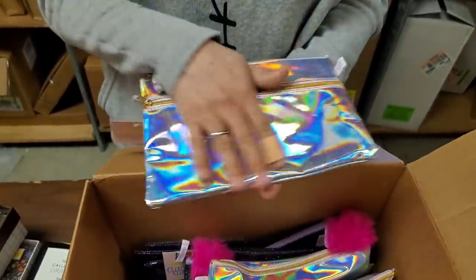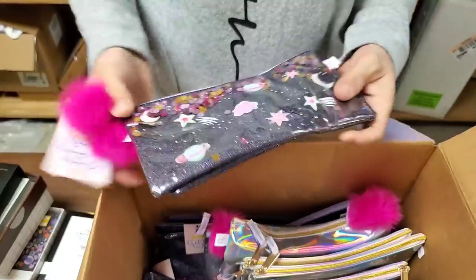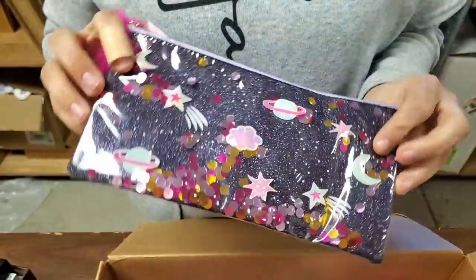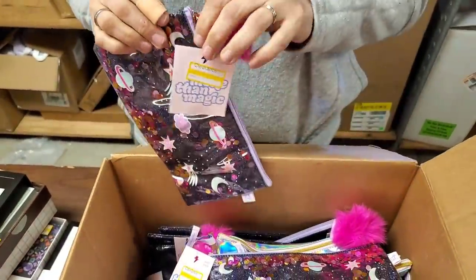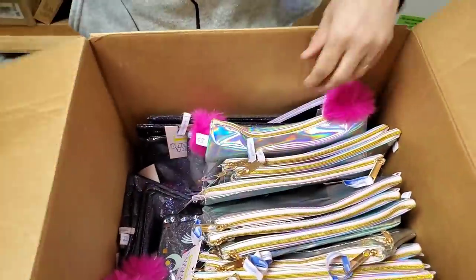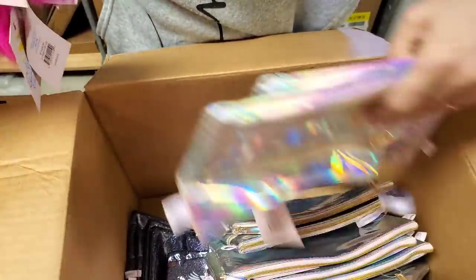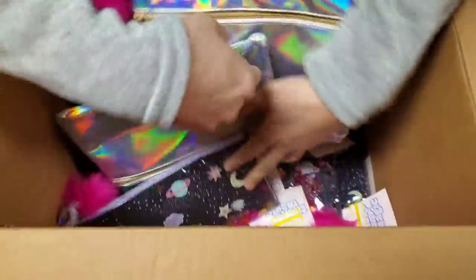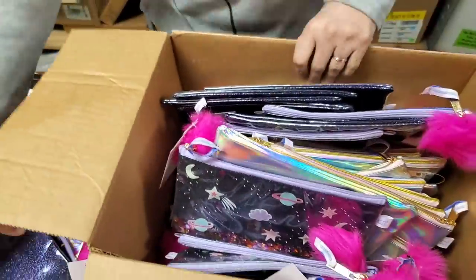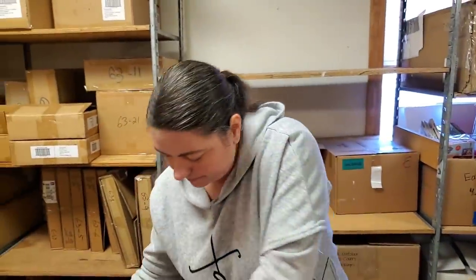And then a bunch of iridescent pencils — look at these, they're fun! It's like space age. It's got glitter inside too, and a little pom-pom on the end. Nice pencil case. That'd be great for back to school. We might put some of these online since we've got so many of them — looks like two different kinds.